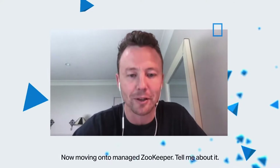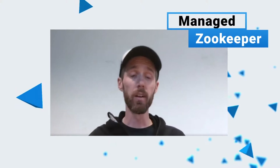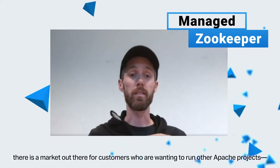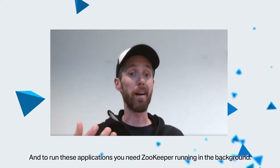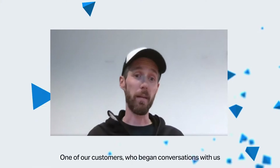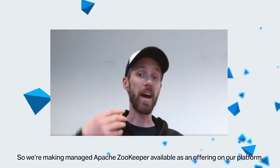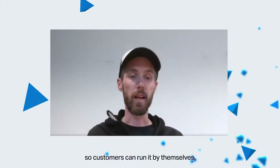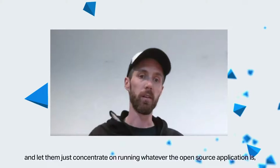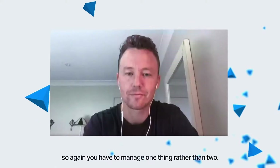Moving on to Managed ZooKeeper — tell me about it. Some of our customers may be aware that ZooKeeper is a component of Apache Kafka, and what we've basically seen is there's a market for customers who want to run other Apache projects — Flink and Pinot as examples. To run these applications, you need ZooKeeper running in the background. One of our customers began conversations with us and we jointly agreed that this is a problem we can solve together, so we're making managed Apache ZooKeeper available as an offering on our platform so customers can run it themselves and concentrate on running whatever the open source application is — Pinot, Flink — and leave the management of ZooKeeper to us, so you manage one thing rather than two.